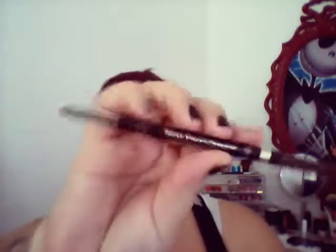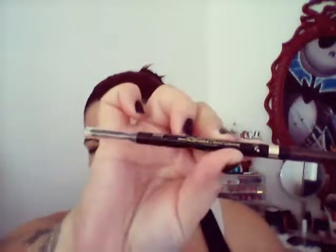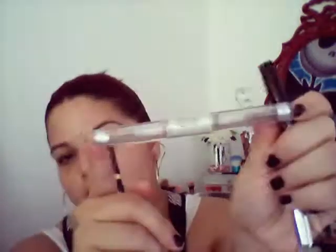Moving on to brows — the brow pencil I love is the L'Oréal Brow Stylist Definer. It has a spoolie and it's really amazing. For setting my brows, I use the e.l.f. Clear Mascara — I need a new one because mine is all done, but I use both sides on my brows. This stuff is like crazy glue for your brows.